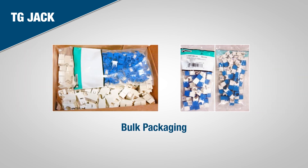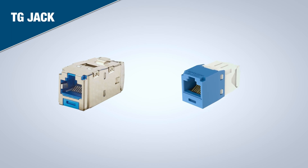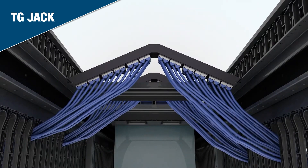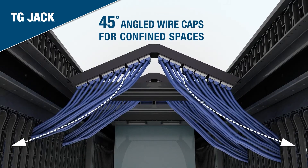Panduit offers bulk packaging that requires less labor to unpack in the field and generates less waste. Jacks come in variations that include both shielded and unshielded for copper Ethernet cable. 45-degree angled wire caps are ideal for confined spaces,